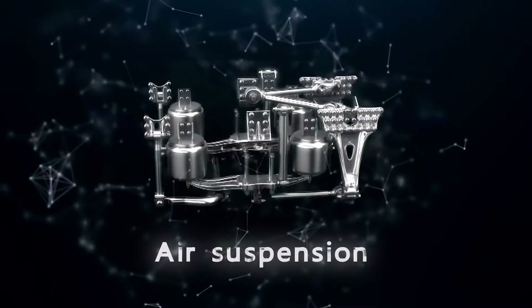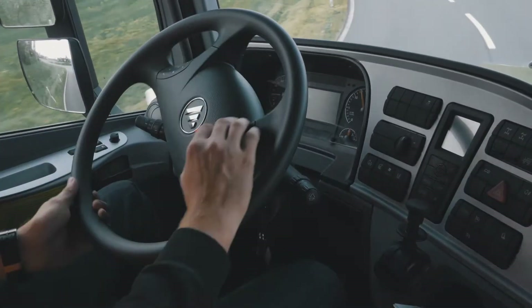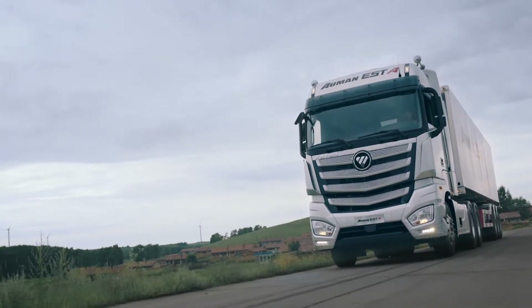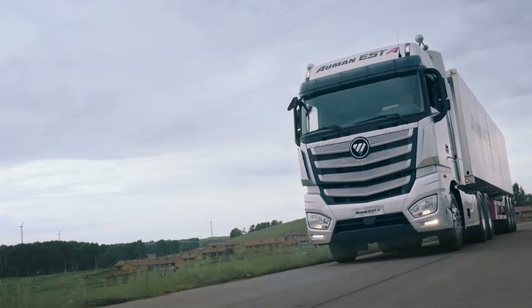Air suspension lightens the weight with a height-adjustable function. Thanks to the adjustment brought by AirSpring, the stability of the truck is guaranteed. In poor road conditions, the spring gets softer, reducing jolts and providing more comfort to secure the goods on the truck.